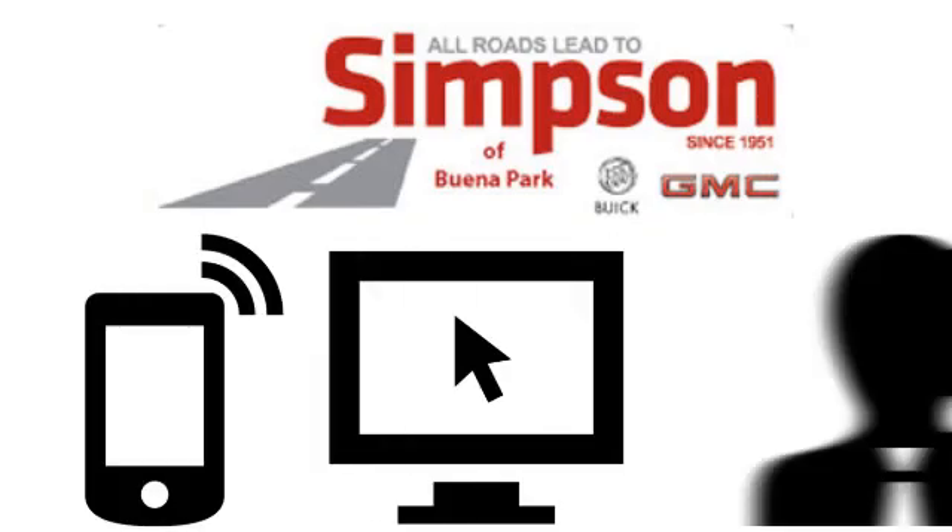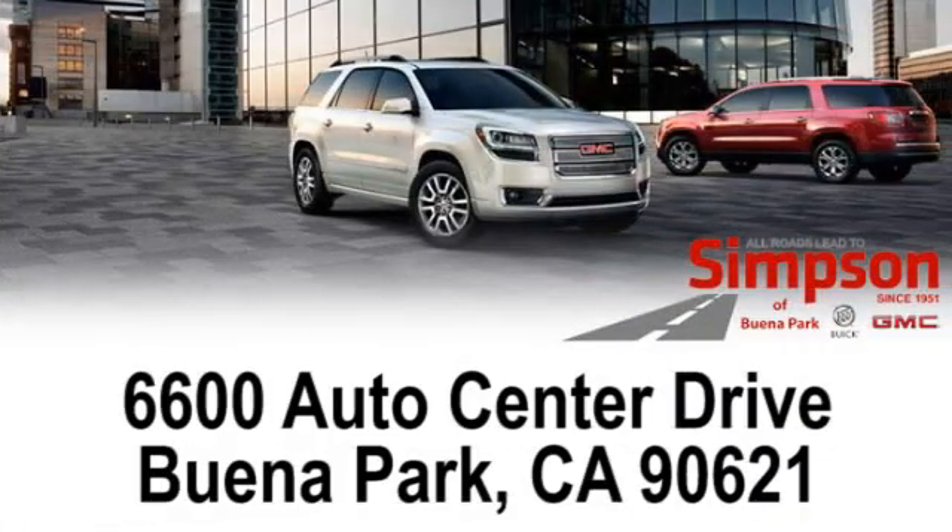All roads lead to Buick GMC. Call, click, or stop on in today. We're conveniently located at 6600 Auto Center Drive in Buena Park, California.